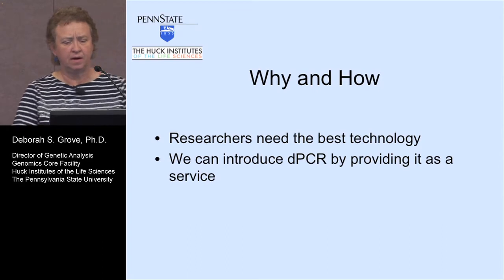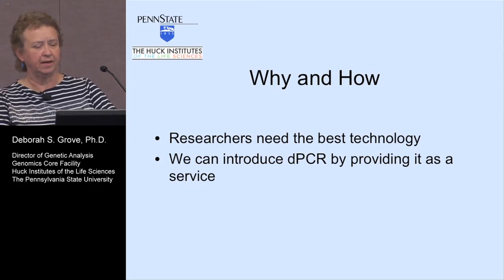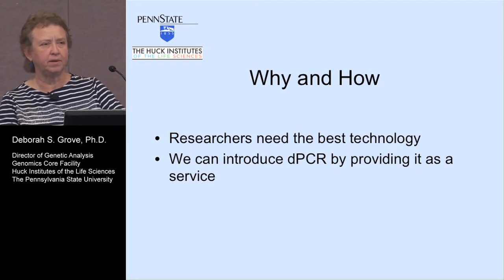Simply why and how. At Penn State we've been really good at bringing in new technologies for the researcher. I feel like the researchers need the best technology, and it's kind of nice if the core brings it in because then they can vet it and also develop practices so they can get their best results.